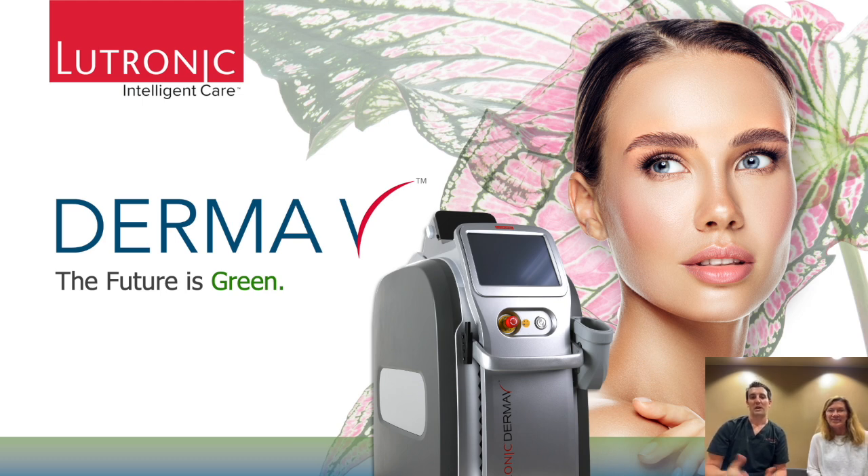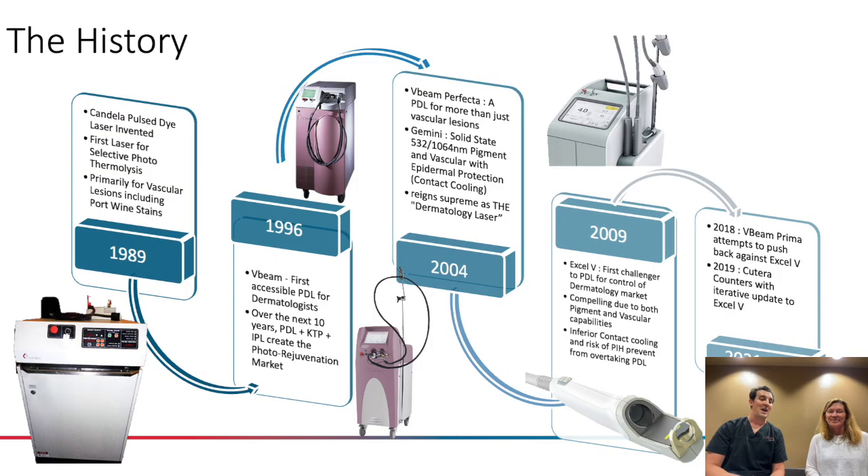It's a pleasure to be able to talk to you about the DERV. I'm so thrilled to have Dr. Kilmer here — I have the best person here to talk about that.